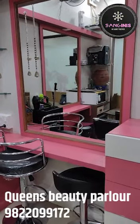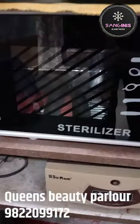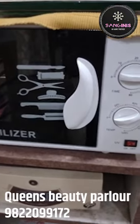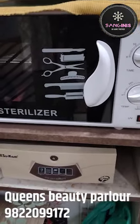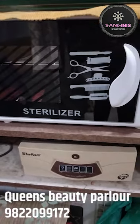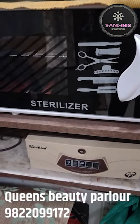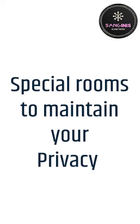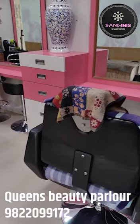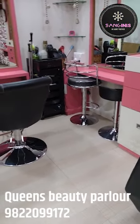I want to give you some information about this room. In this room, it is a basic treatment area. There are normal eyebrows, hair cutting, and hair color services available here.